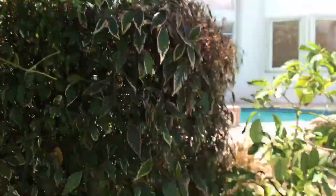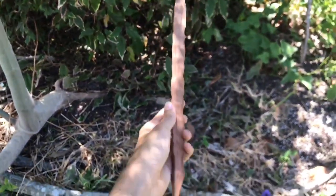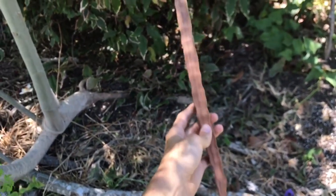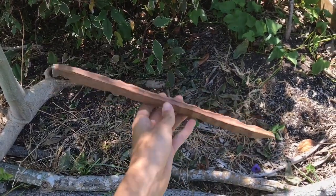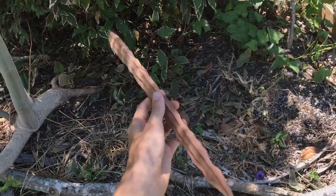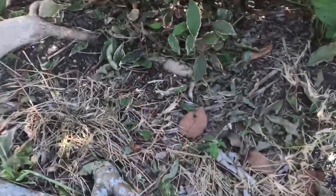I just harvested this seed pod, so with this we could grow more Moringa trees. The seeds are also used for purifying water. Very multi-purpose plant.